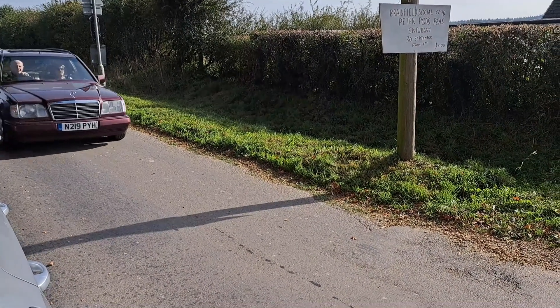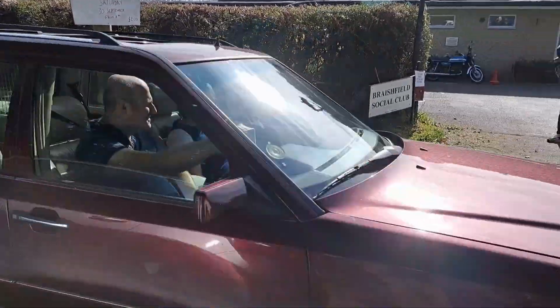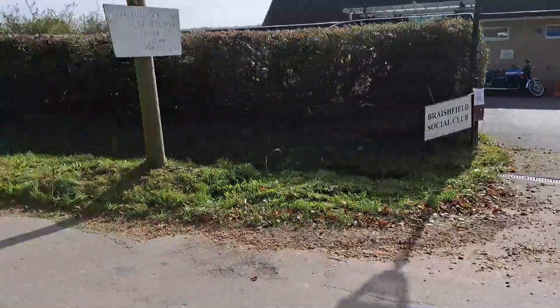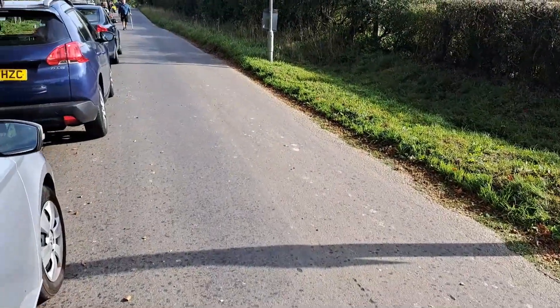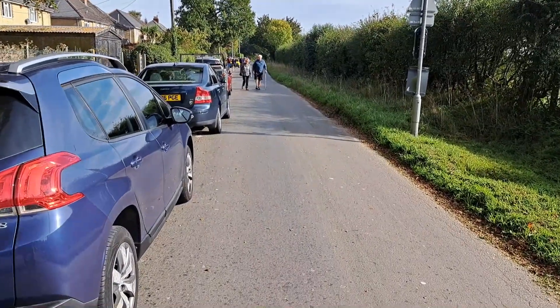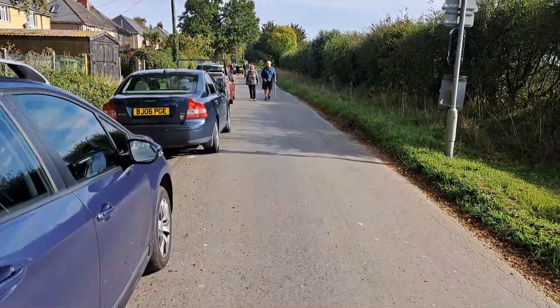1995/96 Mercedes S124 - my gosh it's the E280 with a beige leather interior. Might have to go and have a look at that. Here it is actually - they've also got some other stuff down there because they've just run out of space, so I'll go and have a look at that as well.